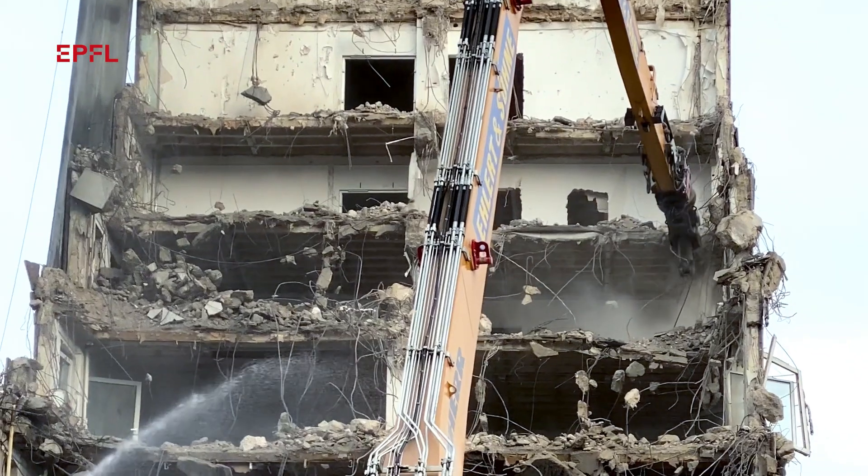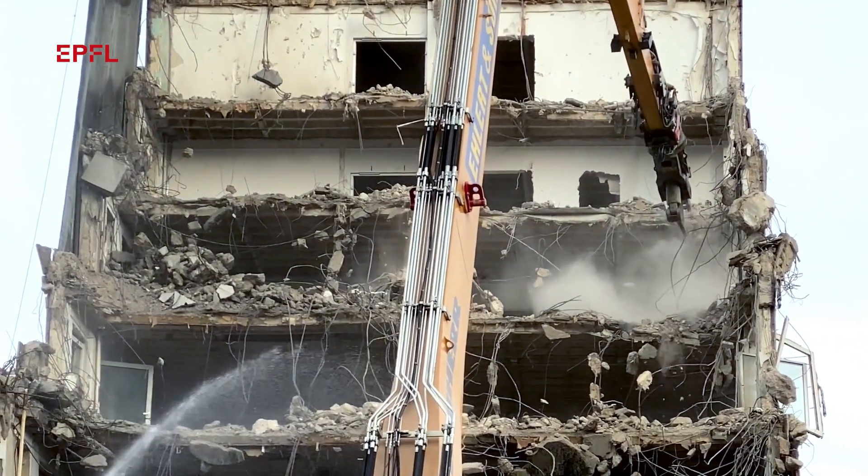However, the issue with concrete is that as soon as we don't need the reinforced concrete slabs, we don't need the reinforced concrete walls, the best option we have today is to crush the concrete.